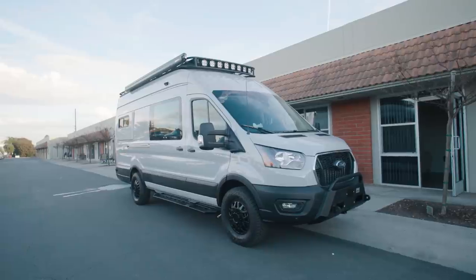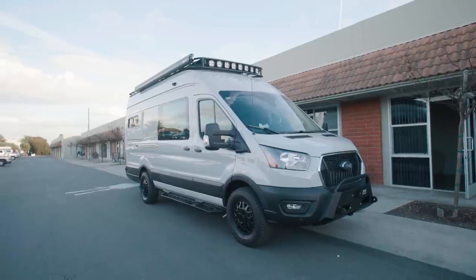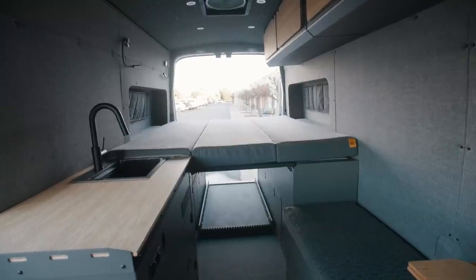Hey guys, this is Brendan with Gone Mobile Vans. We're here at our shop in Costa Mesa, California. Behind me is a high-roof extended 2023 Transit. We turned this thing into a monster adventure van. I can't wait to show it to you.